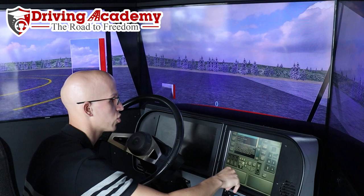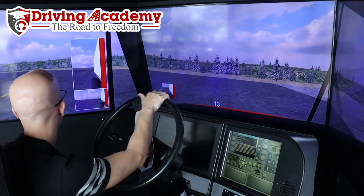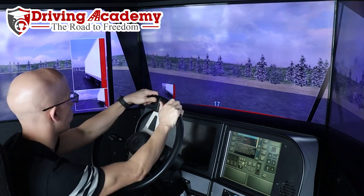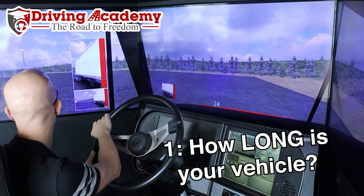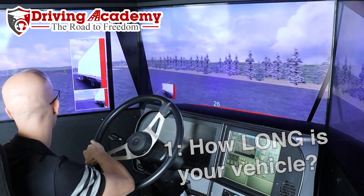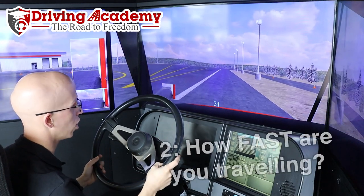The thing you have to understand is that there are two main factors when it comes to actually stopping distance. The one factor that's important is how long is your vehicle, how big is your vehicle, how much weight do you have? So the size of the vehicle has a big factor. The other factor is going to be how fast are you actually going.